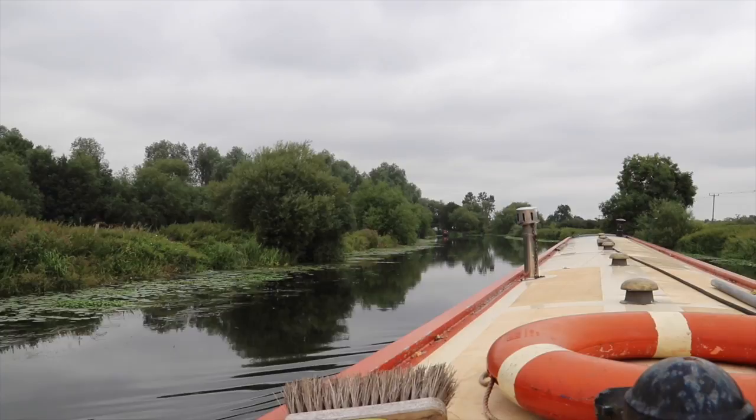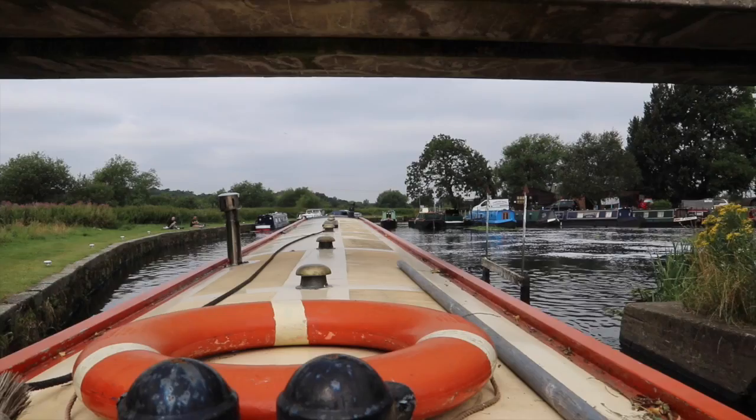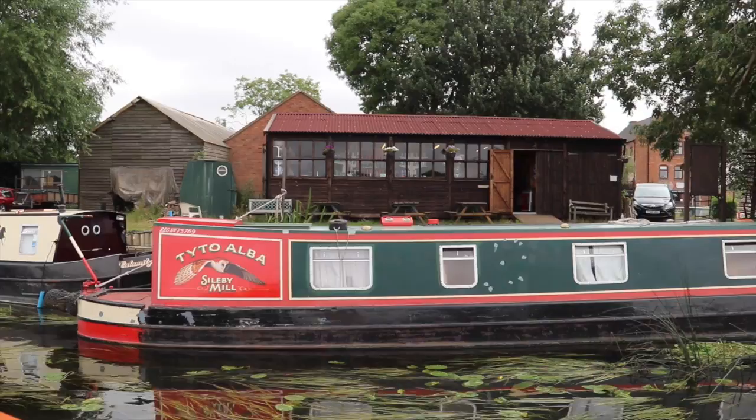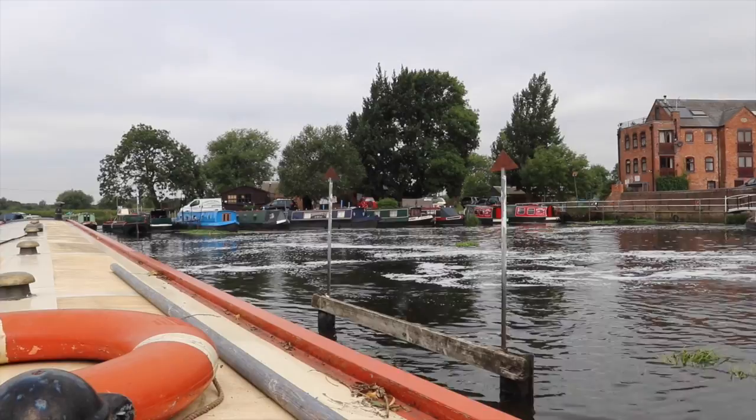We're up to another lock - it's a busy little spot. There's a little chandlery with rope and paint and fittings and all sorts of stuff. A magical spot.